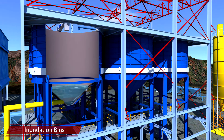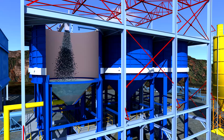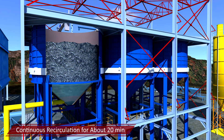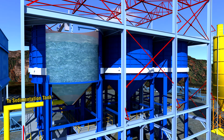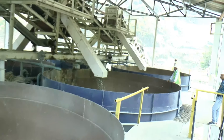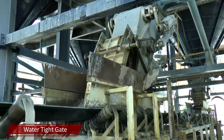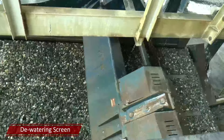One third capacity of the inundation bin is filled with chilled water at three to six degrees Celsius. Then the aggregate is added and more chilled water is filled up till the overflow level. Continuous recirculation of chilled water for about 20 minutes brings down the aggregate temperature to around 13 degrees Celsius. The water is then drained through the discharge pipe. A total of six inundation bins of 100 cubic meters capacity each are used alternatively to maintain uninterrupted supply. The watertight gates at the bottom of the bins are opened to discharge the aggregate onto a conveyor belt which carries it to vibratory dewatering screens.